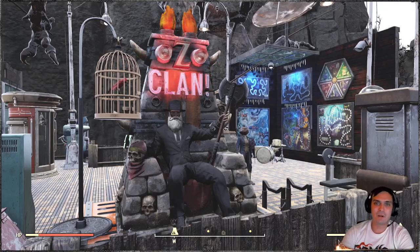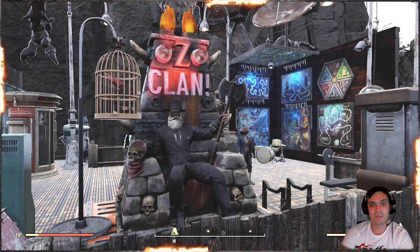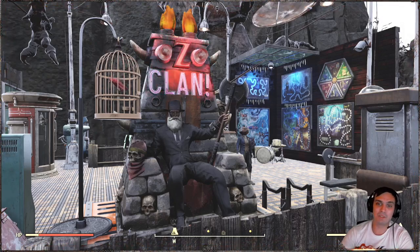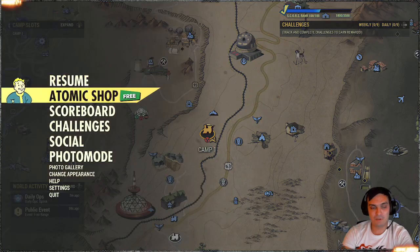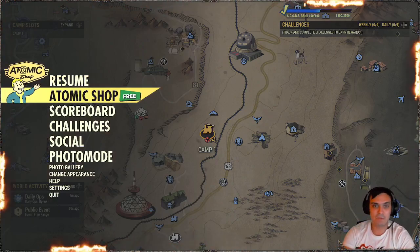Hey, what up Z Clan and everybody else, how you doing? I hope you're doing good. Welcome to my Fallout 76 video. In this video we're gonna take a look at the Atomic Shop, as today is Tuesday and we should be getting some new stuff. I won't be able to edit this video, so I'm just gonna go as is and let's see if we got some good stuff today.